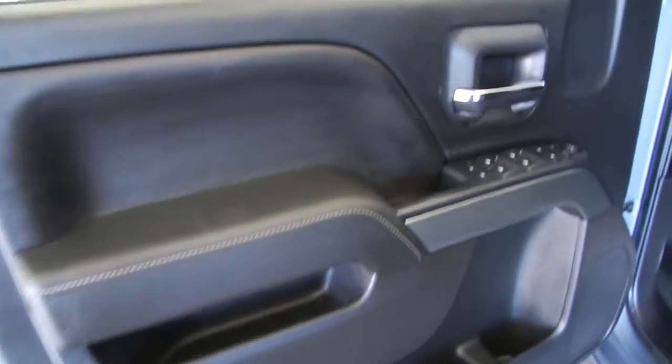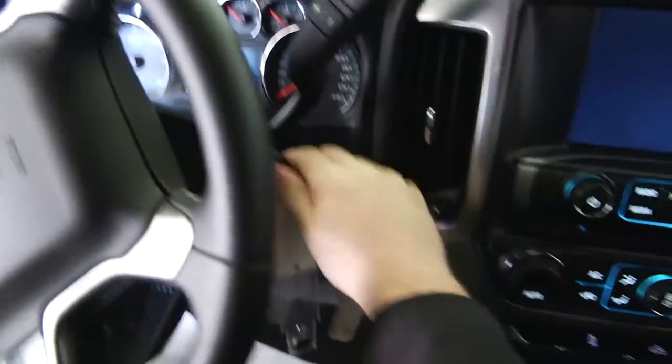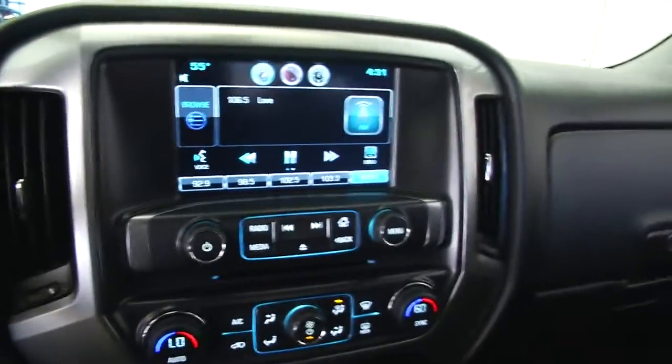Six audio speakers, air conditioning, Chevy MyLink audio system with a 4.2-inch screen, OnStar with 4G LTE, and audio controls mounted on the steering wheel.